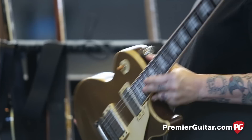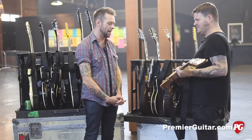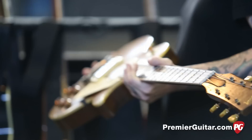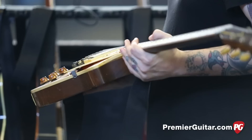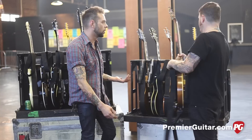They've also been doing some refinishing work on Les Pauls. They redid this Goldtop for me recently. What year is this Goldtop? This was a 2004 — it was actually a Gecko Burst, which is like greenish yellow. Do they refinish the whole thing for you? They do. They strip it all down, redo the grain filling where it needs it, redo the nitro on them, and then kind of beat them all up.